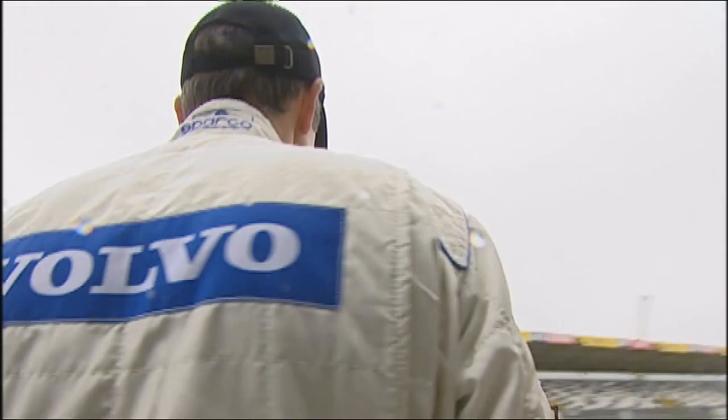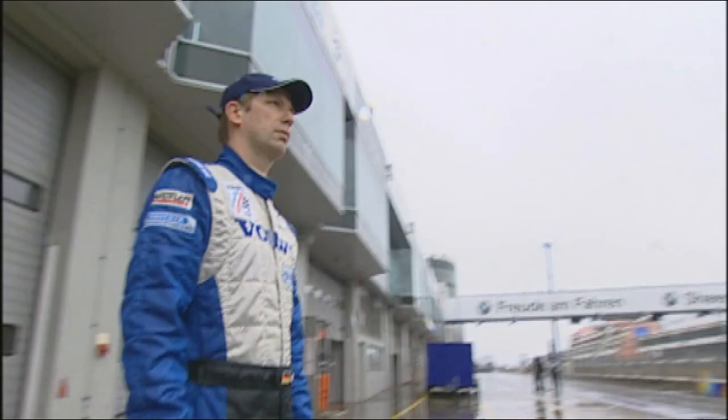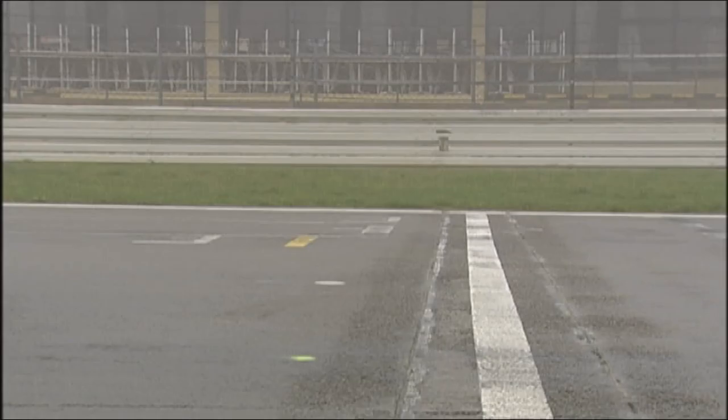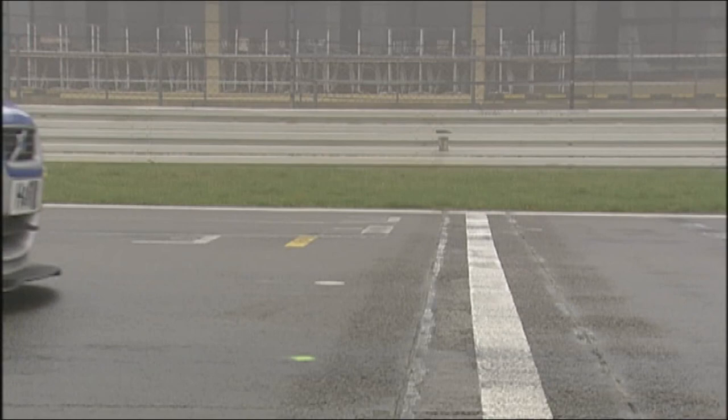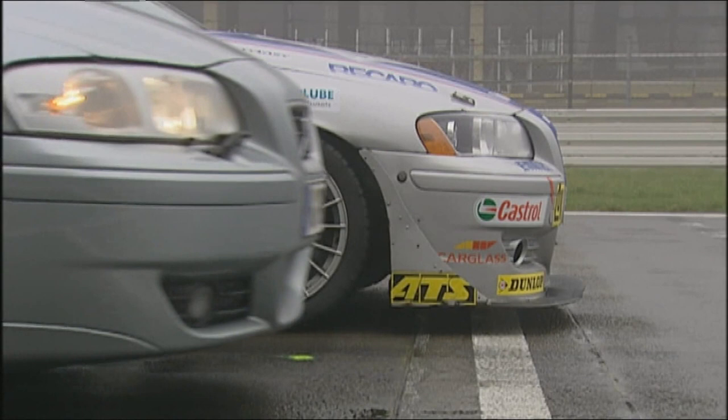Wolfgang Kaufmann is no newcomer to race driving — he'll drive the production Volvo. Uli Andrei is at the wheel of the racing Volvo and has already clocked thousands of kilometers in his touring car. They'll drive the Grand Prix circuit of the Nürburgring: 5,148 meters of wet tarmac, each with one lap racing against the clock.